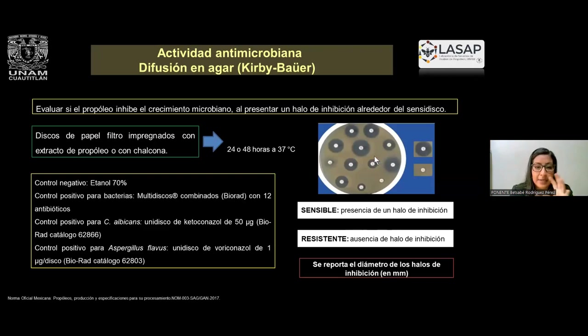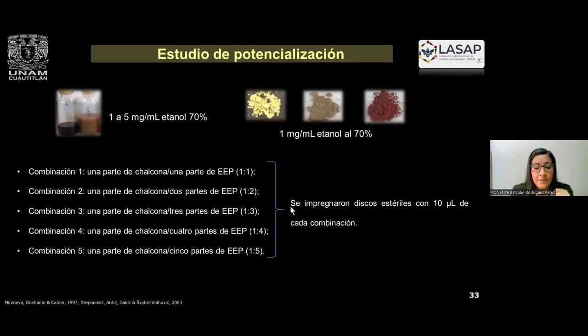Las pruebas se realizan a través de la técnica de difusión de Kirby-Bauer, donde impregnamos discos con el extracto de propóleo con chalcona. Se utilizan controles de antibióticos y antifúngicos, en este caso porque estamos incluyendo al Aspergillus flavus. Para el estudio de potencialización utilizamos una concentración de 1 a 5 miligramos por mililitro en etanol 70 del extracto de propóleo y de 1 miligramo por mililitro de cada una de las chalconas, realizando 5 combinaciones en proporciones diferentes para impregnar esta solución en discos estériles con 10 microlitros de cada combinación.